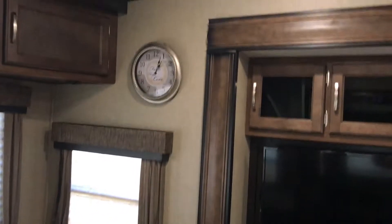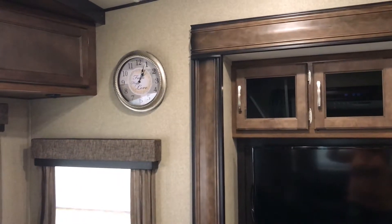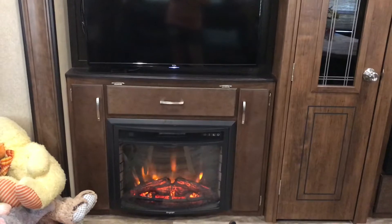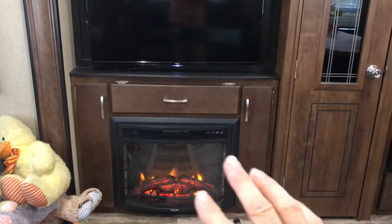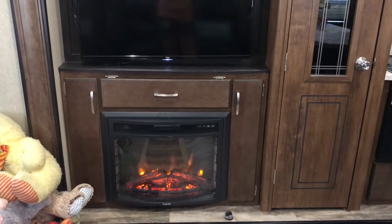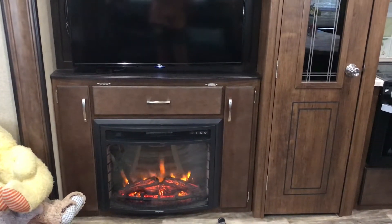I added a clock because the one on the microwave changes every time we move and I like to know what time it is. Entertainment area — we have a fireplace. You can do just the fire look right now like I am, or you can do heat and it'll heat the whole place. Obviously with the heat outside right now I don't need that.